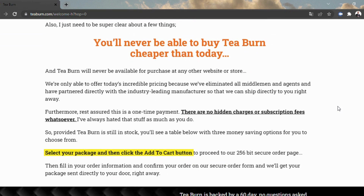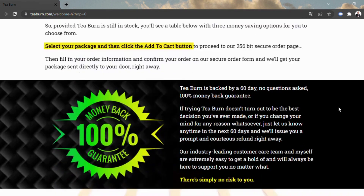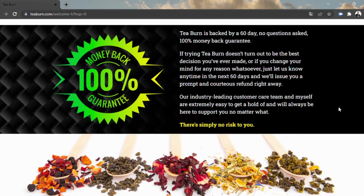Since T-Burn is a lackluster and boring powder, it's not difficult to add to anything, including teas, hot and cold drinks, shakes, enhancements, or whatever else.